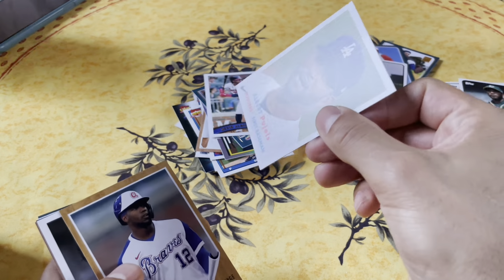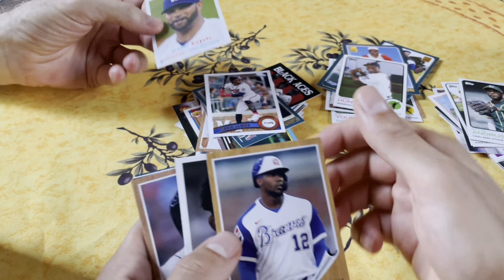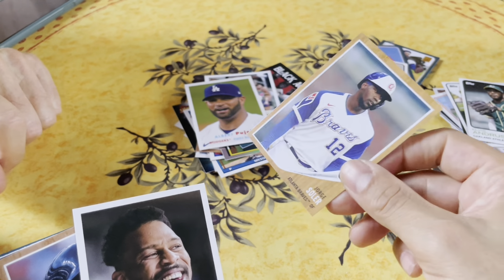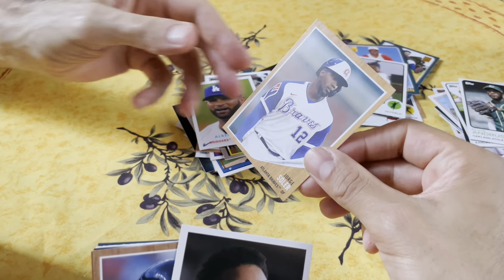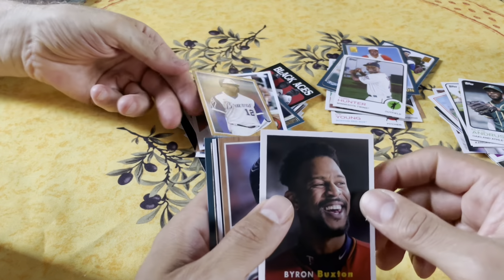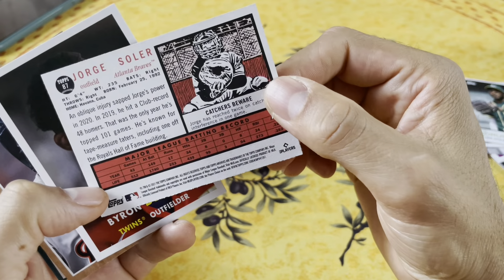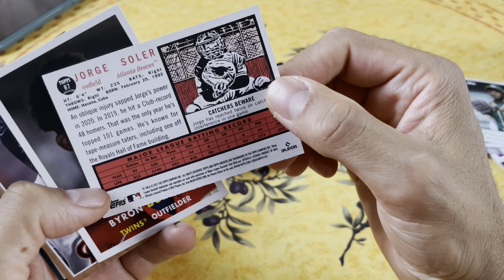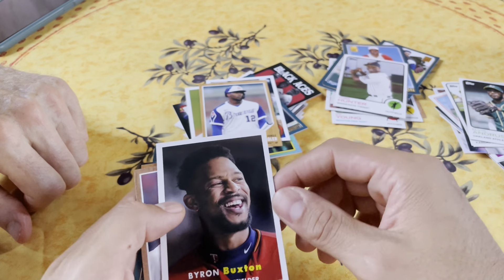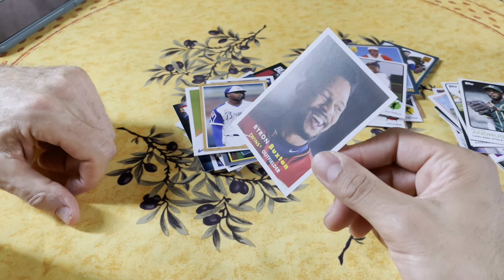Albert Pujols - we're so glad he's out of a Dodger uniform. George Soler - this is a great card. Most of his cards have him in his Royals uniform, since he was on the Royals for the longest time. To see him in a Braves uniform is cool.